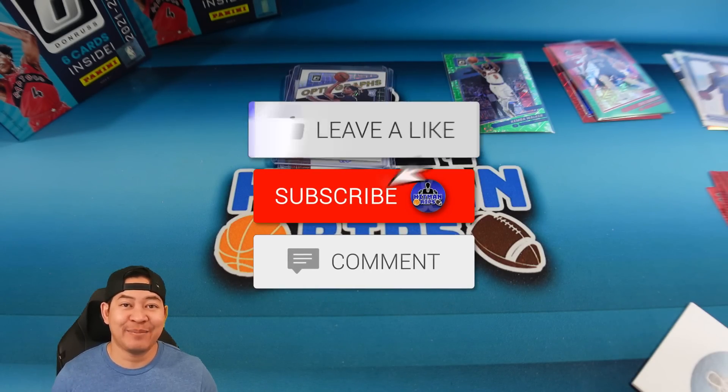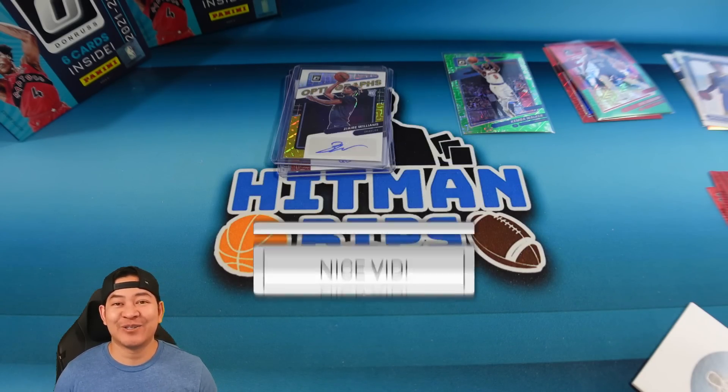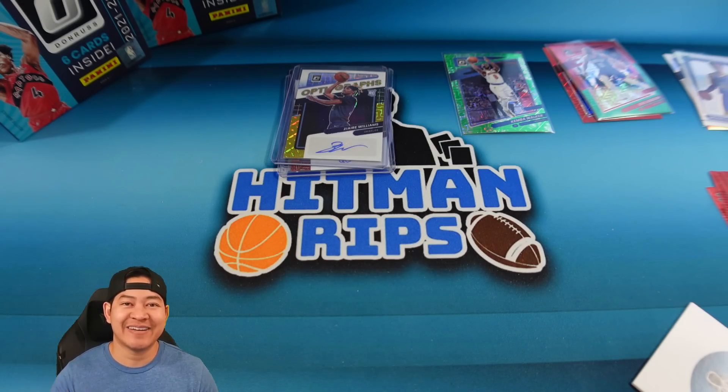Do me a favor — smash that like button. If you're new to the channel, hit that subscribe button. I hope you guys enjoyed today's video. Thanks for watching, and I'll check you guys out next time.